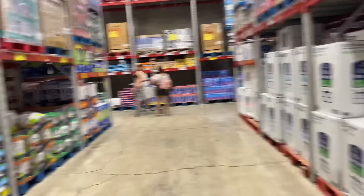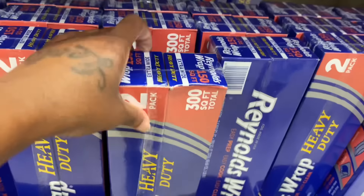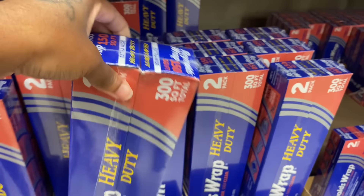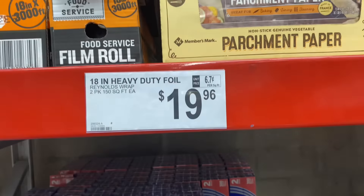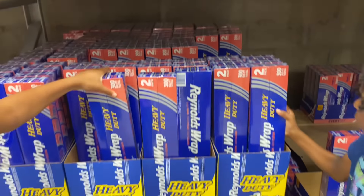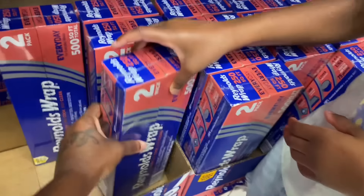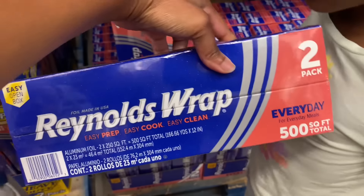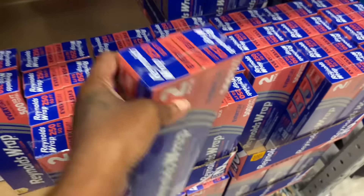They do have aluminum foil wrap — two rolls for 300 square feet, it's $19.96. Or you can get the two-pack at 500 square feet for $22.98. I just don't see myself paying this much for foil.